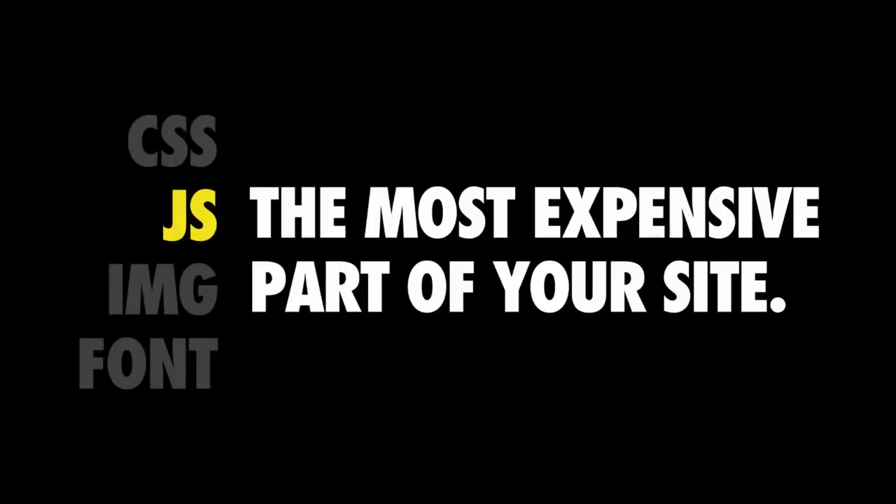Byte for Byte, JavaScript is probably the most expensive resource you're shipping down to your users today, and I'd like to explain why I feel like that.